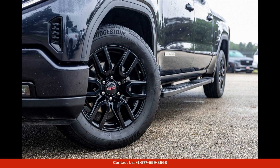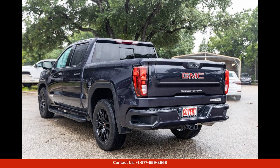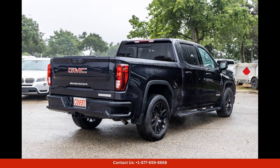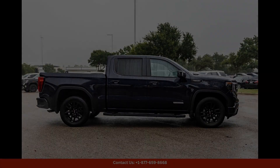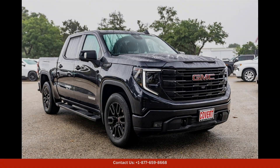With its combination of style, performance, and comfort, the 2022 GMC Sierra 1500 Elevation in Titanium Rush Metallic is the perfect choice for drivers in Austin, Texas who want a truck that can handle anything the road throws at it.